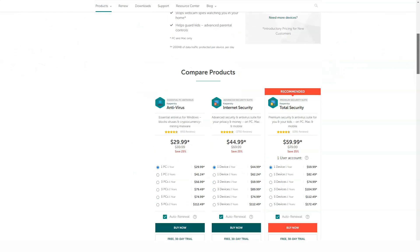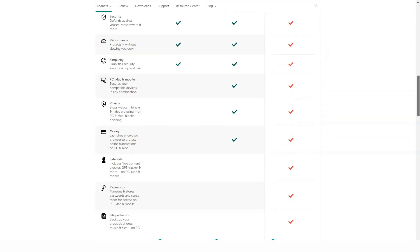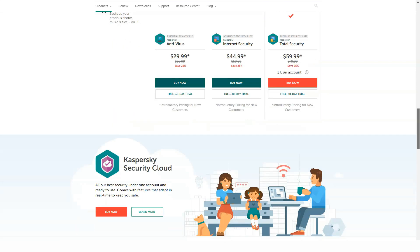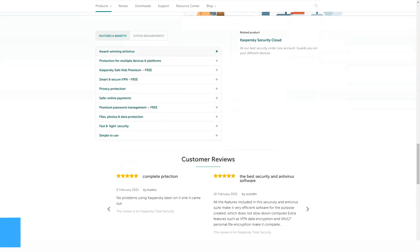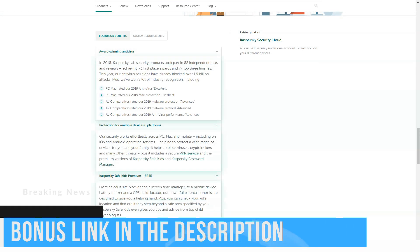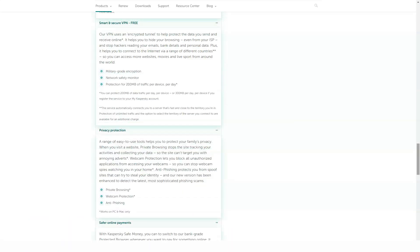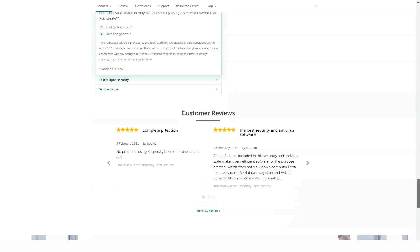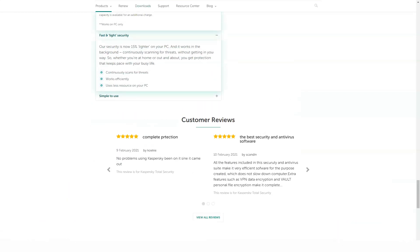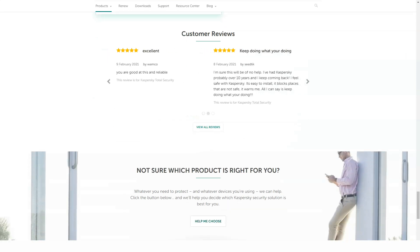Data encrypted by Kaspersky Total Security uses 256-bit AES encryption so files can only be opened with a password. Other antivirus vendors are phasing out encryption software, and Kaspersky is one of the last to offer it. The file shredder can permanently remove confidential materials with a choice of seven erasing techniques, including several used by the US military — most other antivirus vendors that include file shredders don't provide as many options.